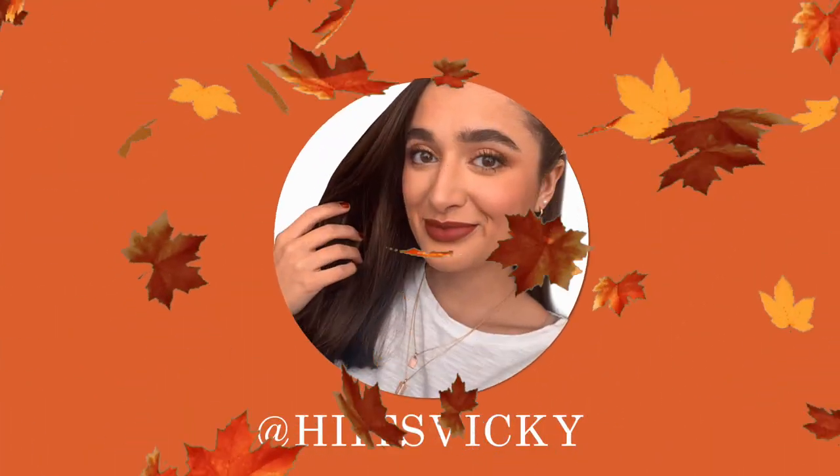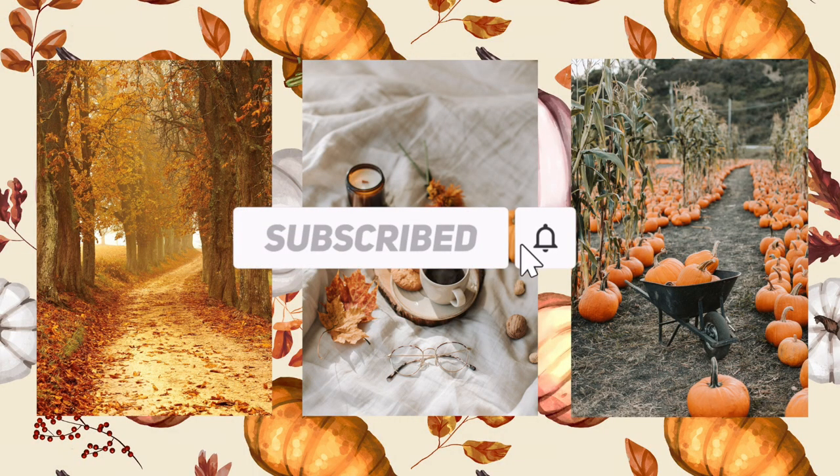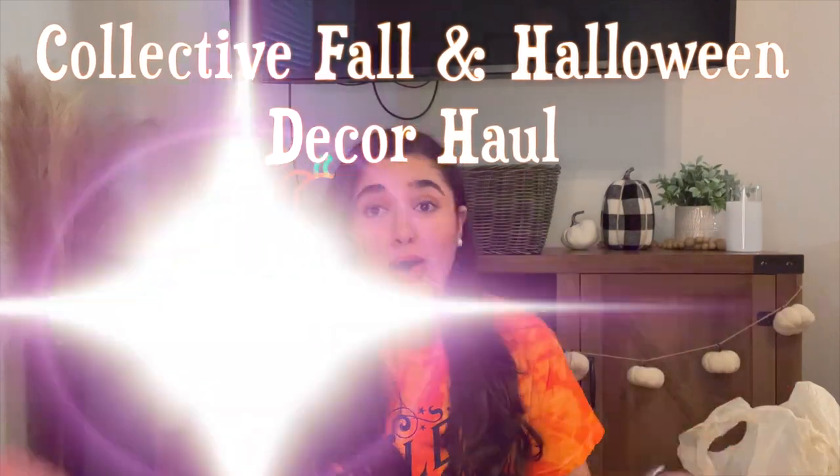Hello guys and welcome back to my channel. Today's video is going to be a collective fall and Halloween decor haul. I have everything that I bought probably since June sitting in front of me because I am ready to start decorating. I've been hauling this on my vlogs throughout the past couple of months, so if you aren't subscribed already, subscribe down below.